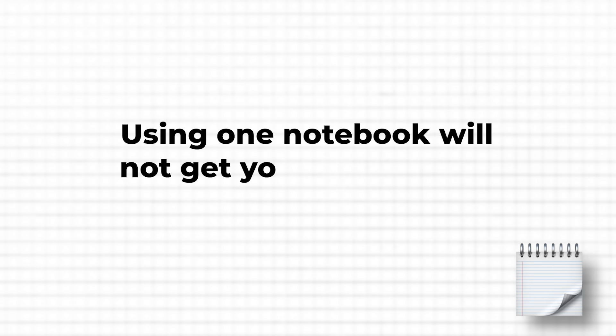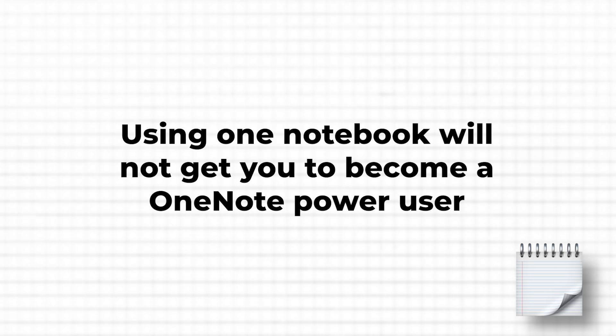Here's the problem. One notebook for everything is like trying to cook a meal using only a single pot for every ingredient — spices, pasta, vegetables, and sauce all thrown together. One-pot dishes can be great, but they're probably not part of a fine dining menu. Just as using one notebook will not get you to become a OneNote power user. Using a single notebook for all your projects, work, and personal notes means you're left sifting through a digital mess — wasting time trying to find a specific page, which only gets worse the more content you add.